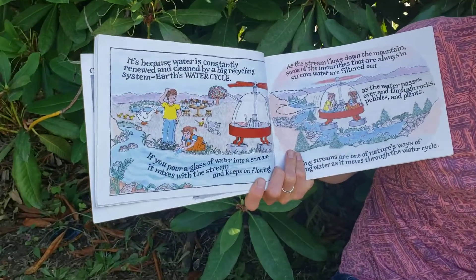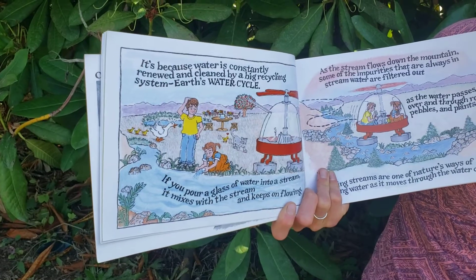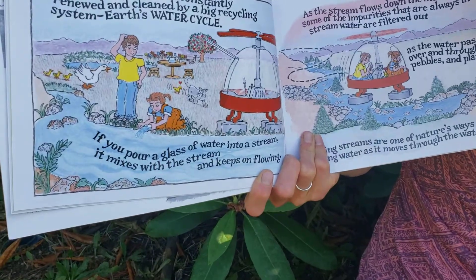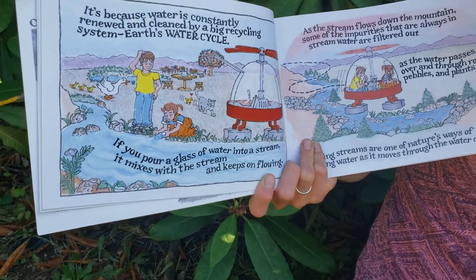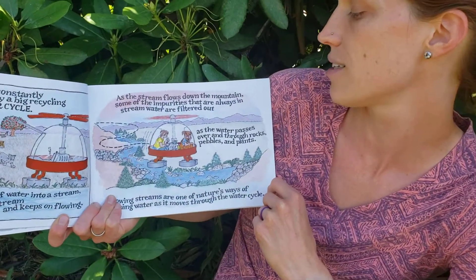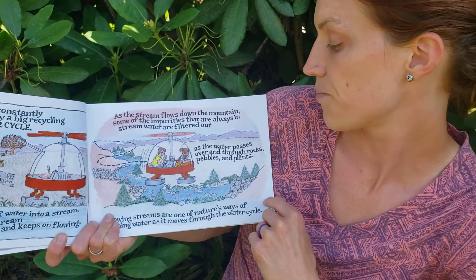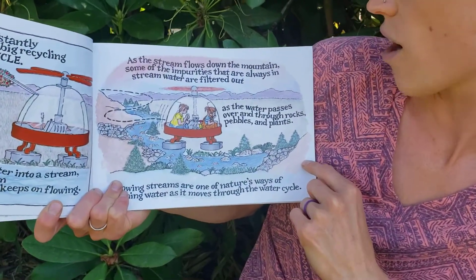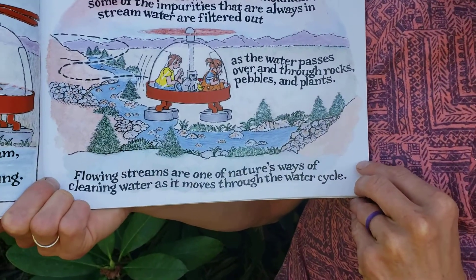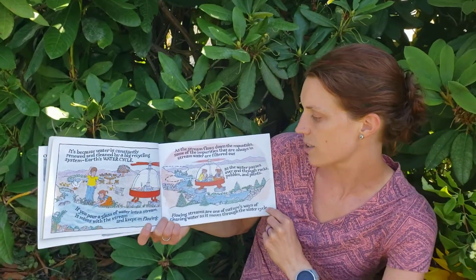It's because water is constantly renewed and cleaned by a big recycling system: Earth's water cycle. If you pour a glass of water into a stream, it mixes with the stream and keeps flowing. As the stream flows down the mountain, some of the impurities that are always in the stream water are filtered out as the water passes over and through rocks, pebbles, and plants. Flowing streams are one of nature's ways of cleaning water as it moves through the water cycle.